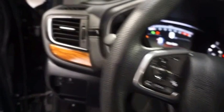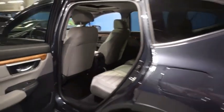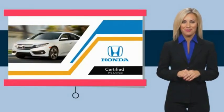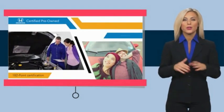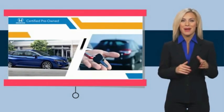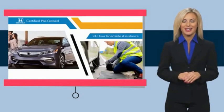Come take a test drive today. With Honda certified pre-owned vehicles, you know you're going to be taken care of. Thorough inspections, both limited and powertrain warranties, all provide the comfort you're looking for in a pre-owned vehicle.